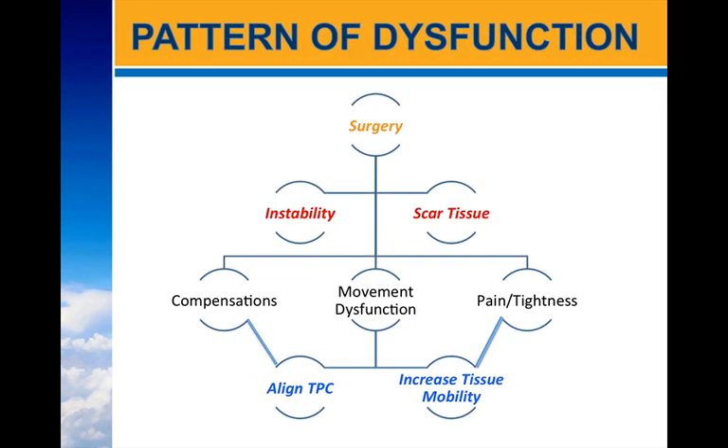So what does treatment look like? The client has surgery, which often leads to scar tissue formation and instability. These things then lead to compensations, movement dysfunction, and pain and tightness. Our goal with treatment is to help the client achieve better posture by teaching them how to align their thoracopelvic canister, as well as increasing tissue mobility.